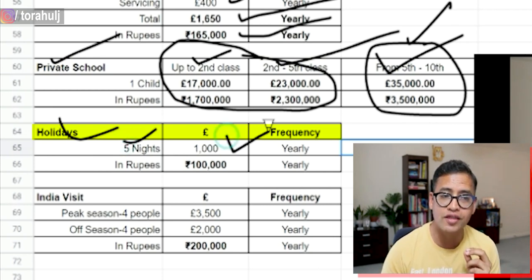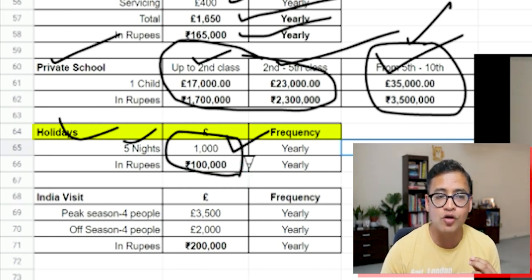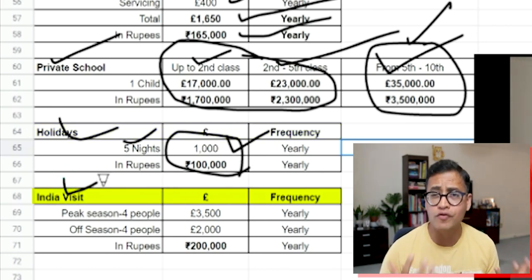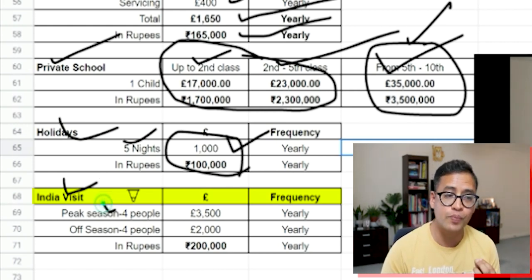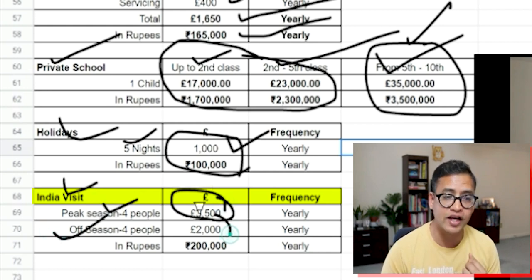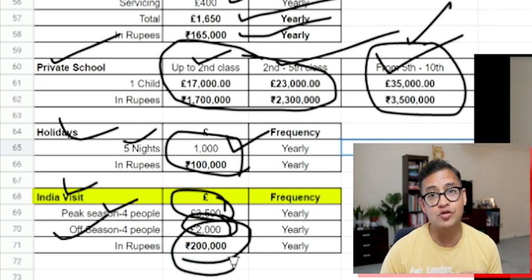Third, holidays within the UK: five nights generally costs around 1,000 pounds, so one UK holiday a year means roughly 1 lakh rupees. Lastly, travelling back to India — provision for peak season flights: four tickets can be around 3,500 pounds; off-season it's about 2,000 pounds. So depending on when you go, you might spend 2 to 3 lakh rupees per year on India trips.